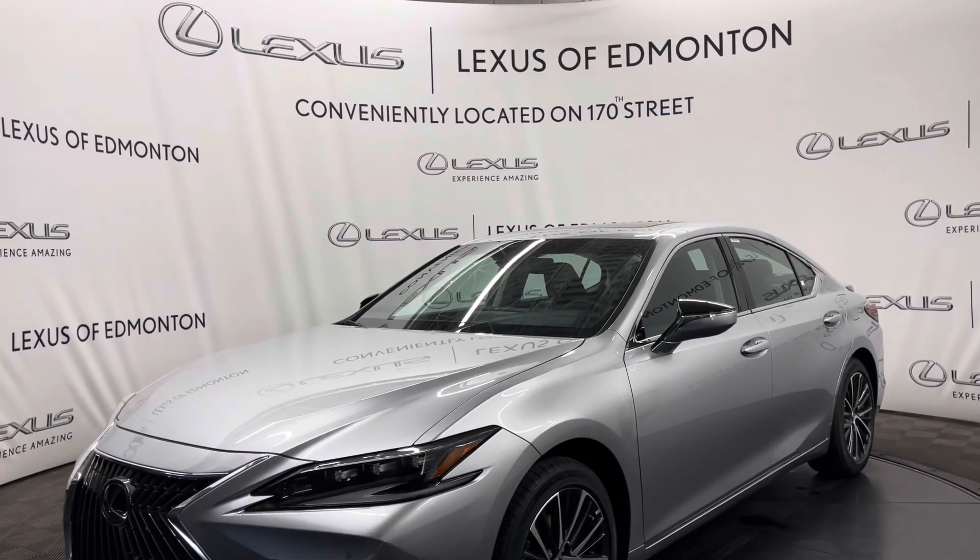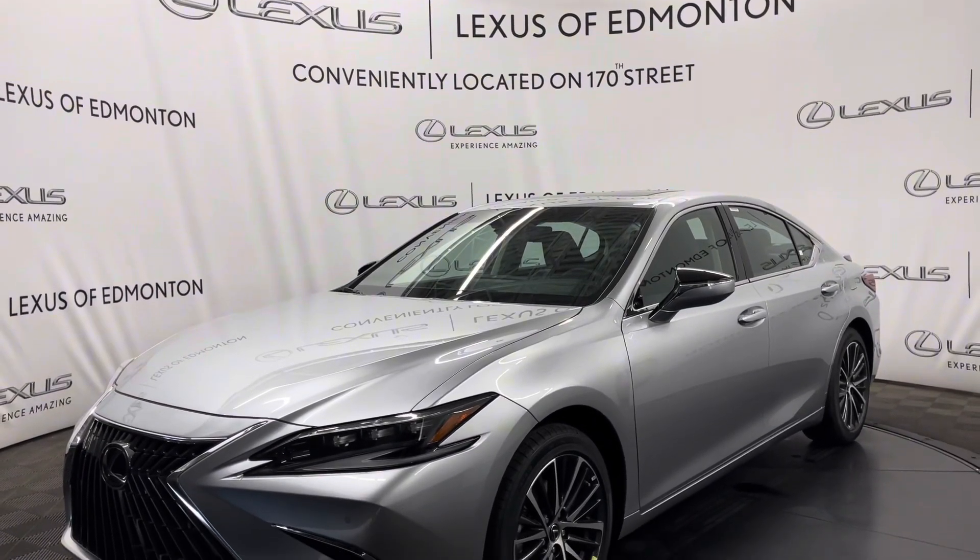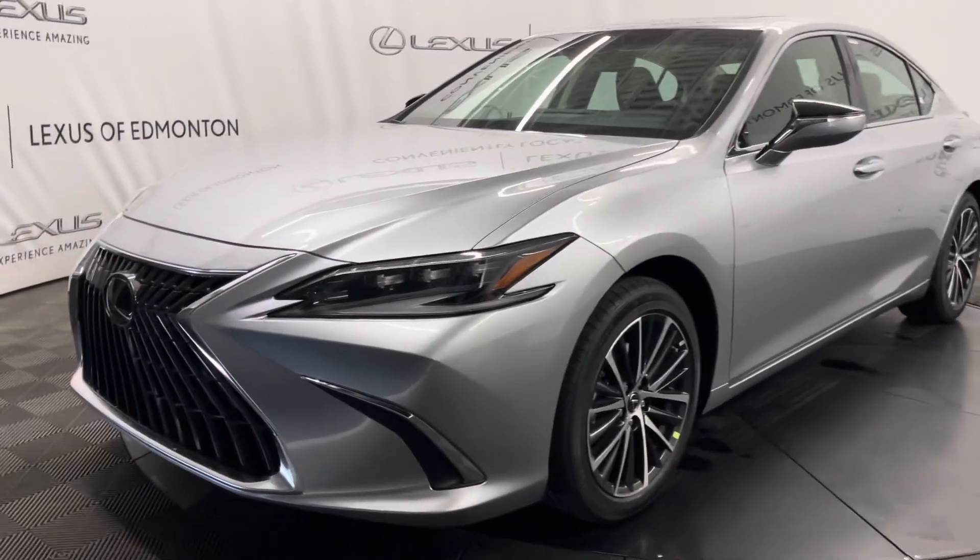Hello everyone, welcome to Lexus of Edmonton located off 170th Street. Today I have a 2025 Lexus ES300 Hybrid in Iridium.